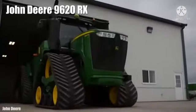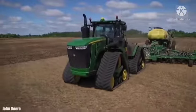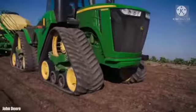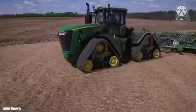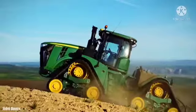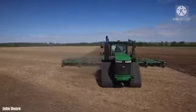Number 3: John Deere 9620RX. It is a highly productive tractor manufactured in the United States. It travels on four tracks that improve turns and trajectory while reducing soil compaction. It is designed to increase productivity while lowering operating costs. It measures 25 feet or 7.6 meters and weighs 24.9 tons. It has an engine with 670 horsepower and can reach a maximum speed of 25 miles or 40 kilometers per hour. It has a spacious, comfortable, and silent cabin and a fuel tank with 400 gallons or 1,500 liters of capacity.